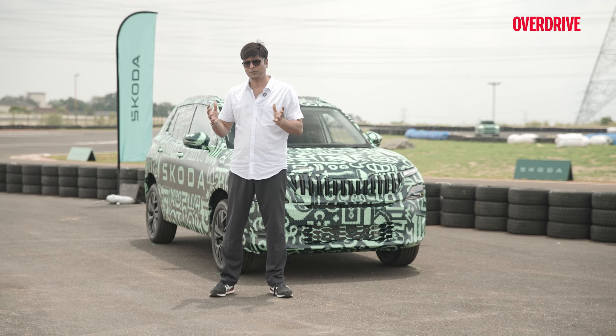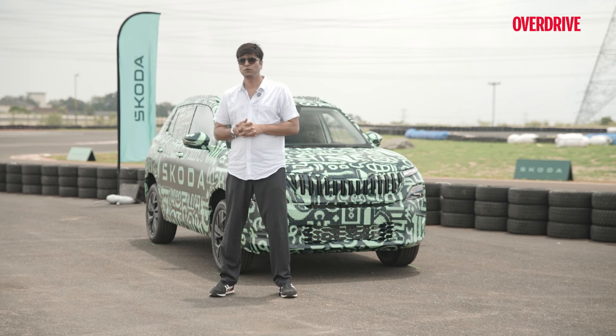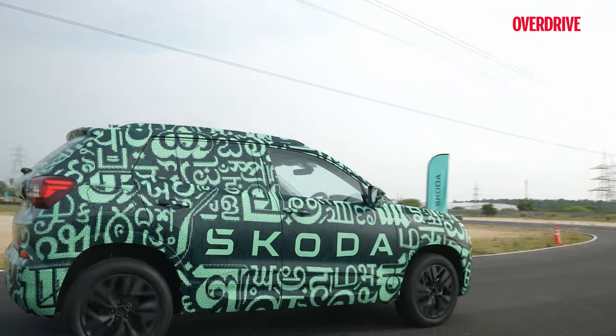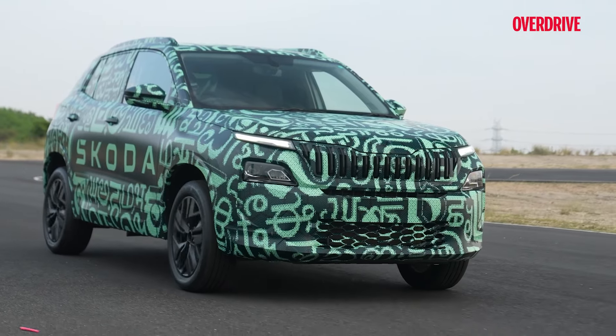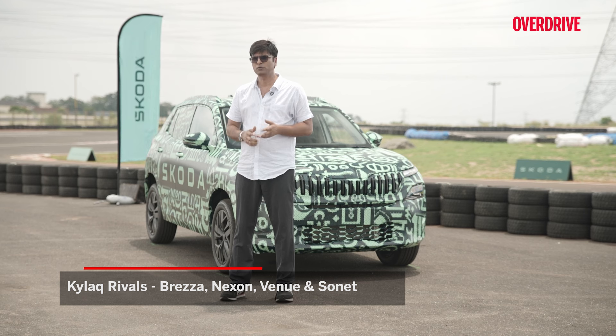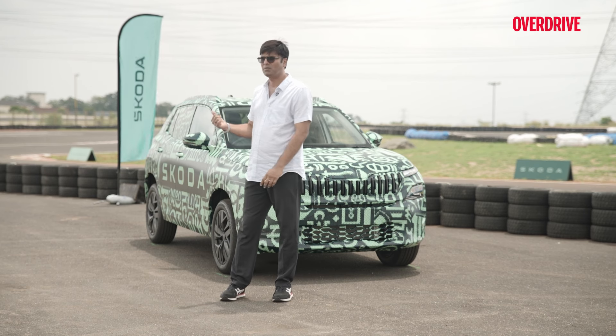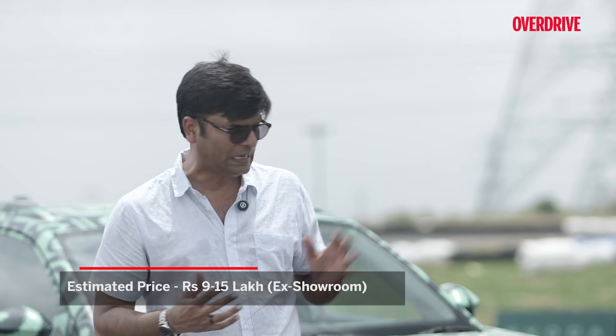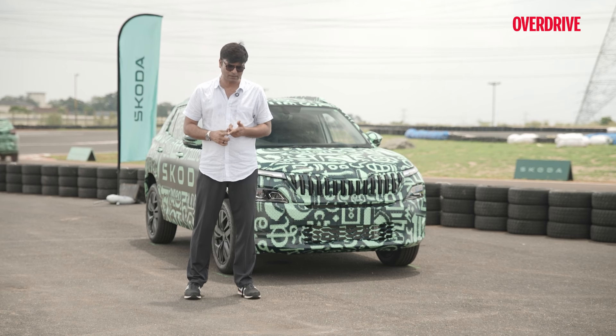Now, regarding the expected price for the Skoda Kailaq — Skoda's top management, as seen in previous interviews, has claimed they are going to price it really aggressively. This is going to be the most aggressively priced car in India from Skoda. According to their own presentations, they want to compete with the Brezza, Nexon, maybe Venue and Sonet — so we can expect pricing in that bracket. There have been lots of efforts from Skoda to keep it competitive, which is why the car is localized up to 95%, designed and engineered in India. They're also planning to increase Skoda's touch points in India.